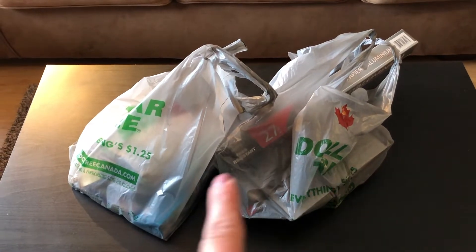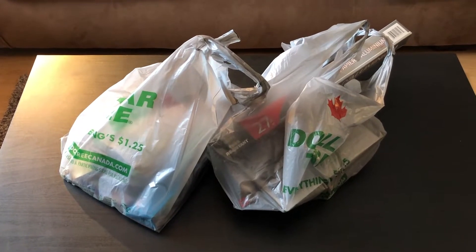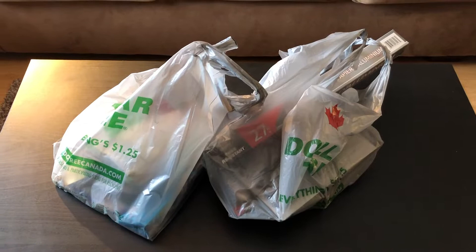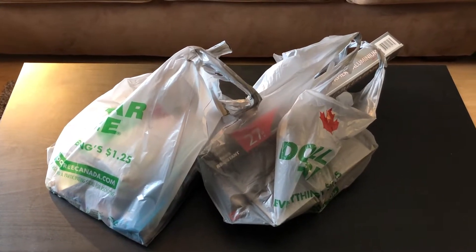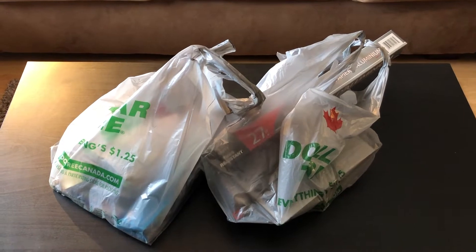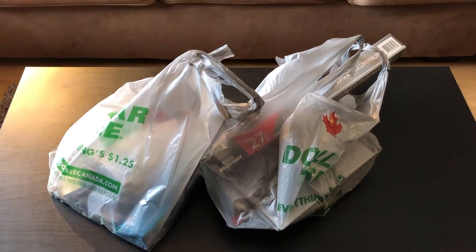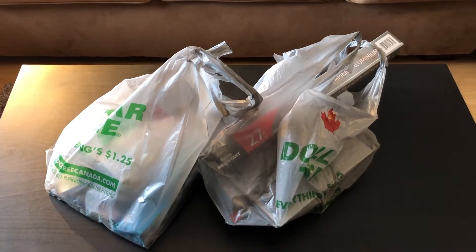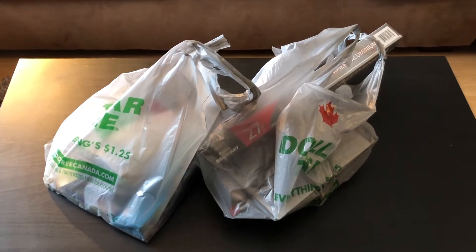As you could see in the footage, that Dollar Tree was just gross and messy and it was really hard to shop in there — really hard to get into the shopping mood. But I did manage to buy some stuff, so I'll go through it with you and show you what I got.